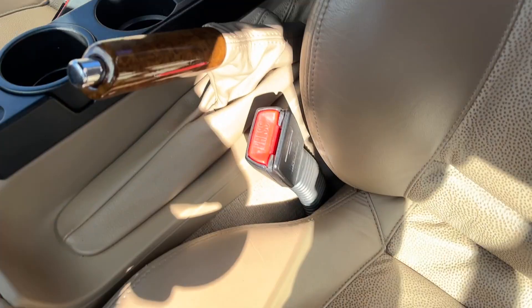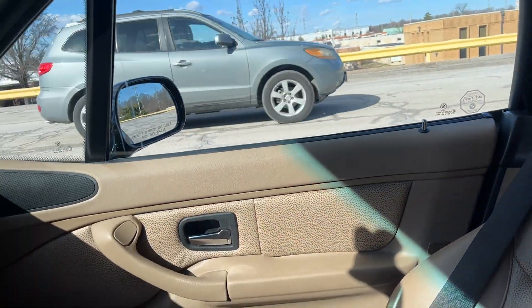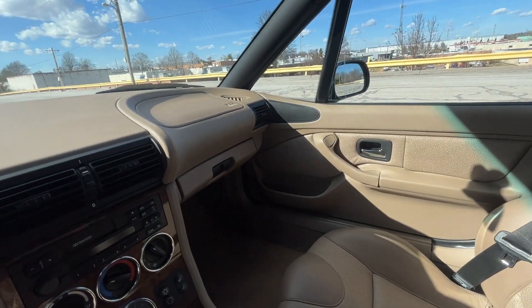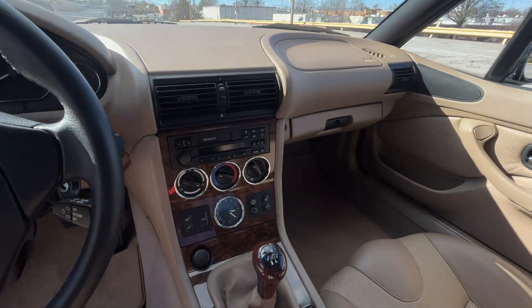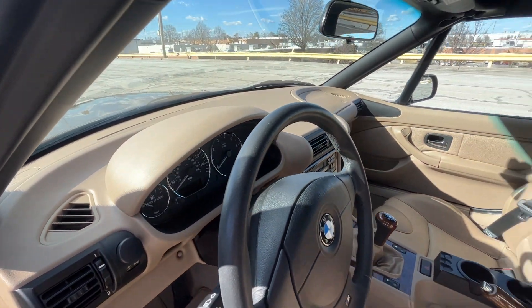Yes, I use the P word — there's not even hardly any wrinkles on the bolsters. It is flawless in here, immaculate.